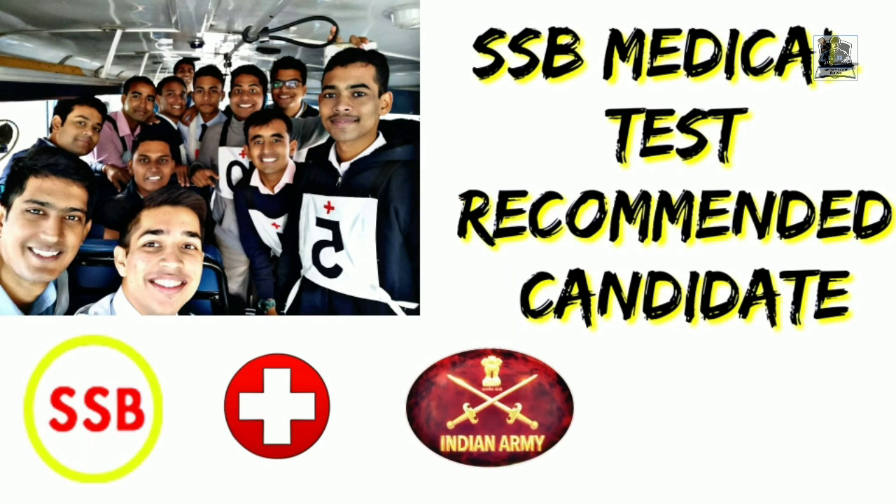I will not go into detail because my detailed video on the medical test is already available — the link is in the I button. If you want a detailed description of the actual tests at the SSB medical, you can click on the I button and find the link. As I said, this is a continuation video regarding the SSB medical test at the Military Hospital Allahabad. So without wasting any time, let us start.